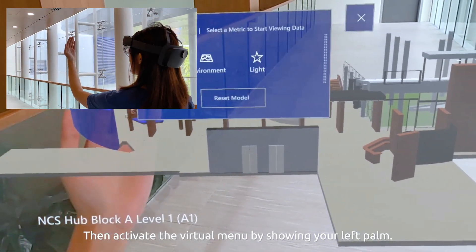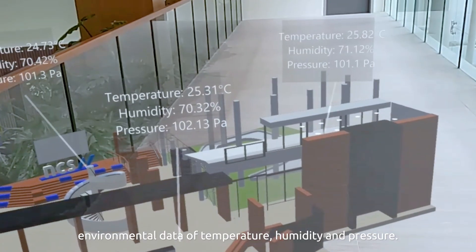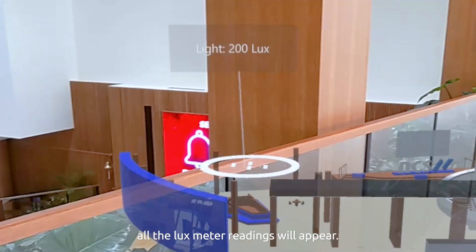Then activate the virtual menu by showing your left palm. By clicking the environmental button, you can see the latest environmental data of temperature, humidity, and pressure. And by clicking the second button labeled light, all of the lux meter readings will appear.